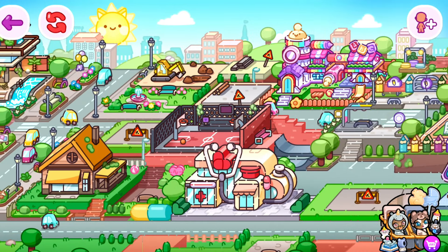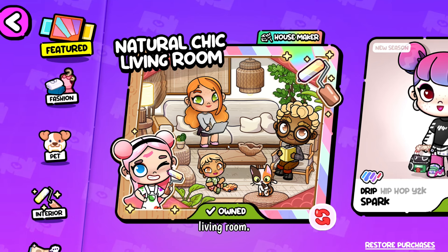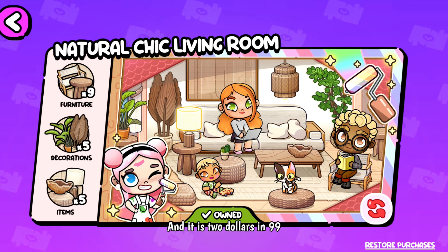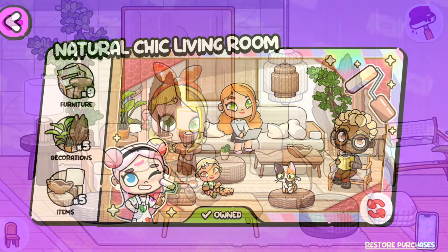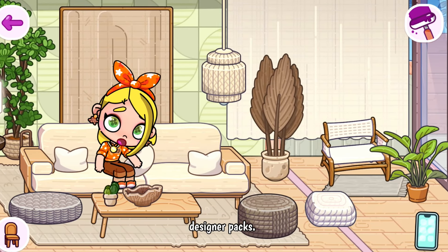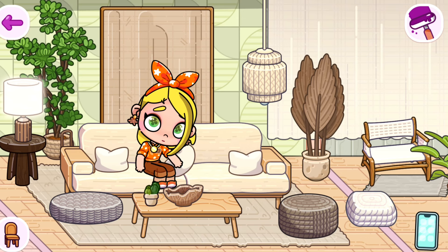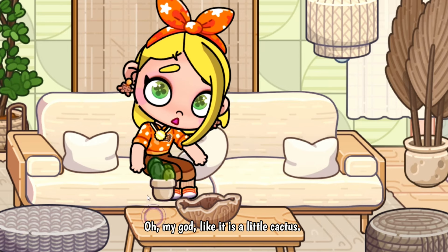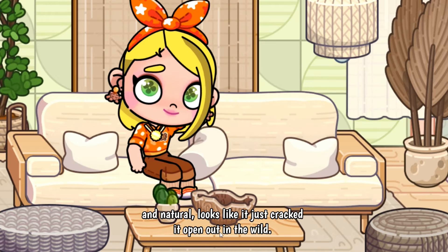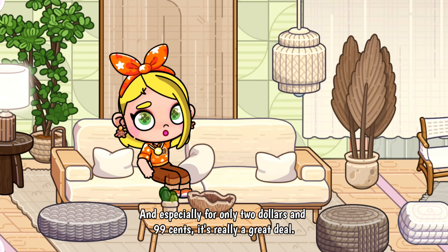Now let's check out the new pack in the shop. It is called Natural Chic Living Room. It comes with nine pieces of furniture, five decorations, and five items, and it is $2.99 in US dollars. Here is my Natural Chic living room — this has to be one of my favorite designer packs. I love the aesthetic, the plants, the natural-looking lighting, and the ottomans. There's even a little cactus, and the little wooden bowl looks so natural. It is gorgeous, and especially for only $2.99 it's really a great deal.